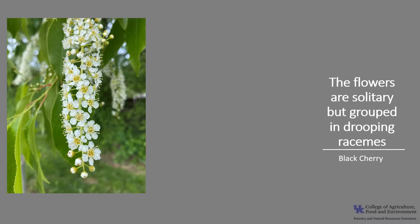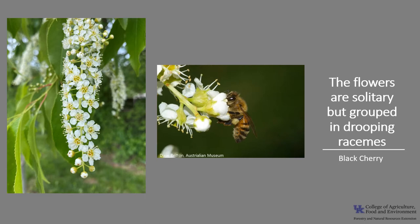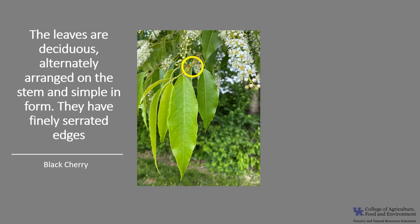Black cherry flowers are small and white and are grouped in hanging narrow clusters called racemes. The clusters are typically four to six inches long. The flowers are perfect and are insect pollinated by several species of flies and several species of bees, including the honey bee.